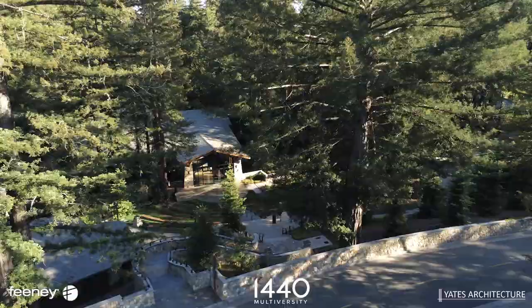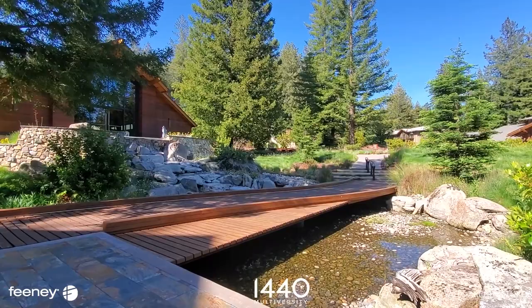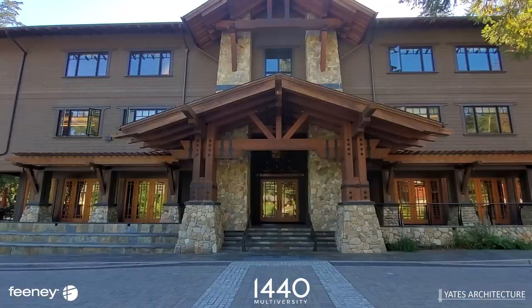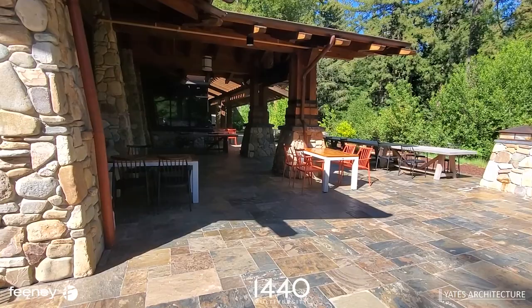The design theme was an interesting conjunction of what I was thinking at the time in my life and what 1440 wanted. I'd done a craftsman style house a couple of years earlier for a friend of mine in Santa Cruz, and I said I'd sure like to do a big craftsman style project.